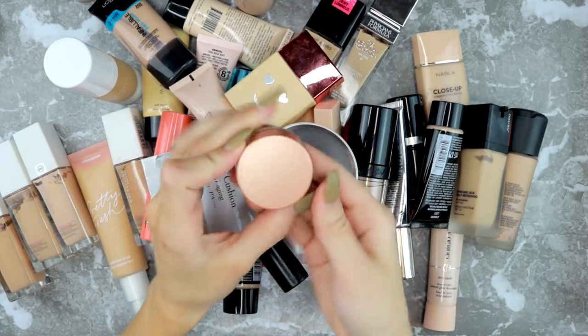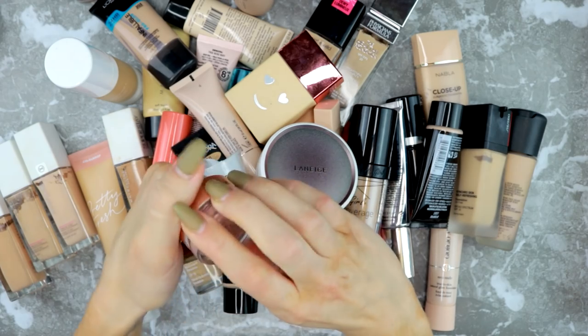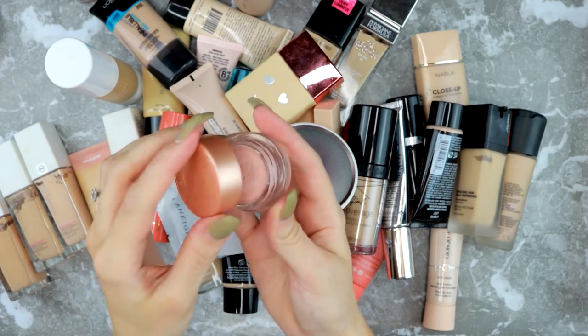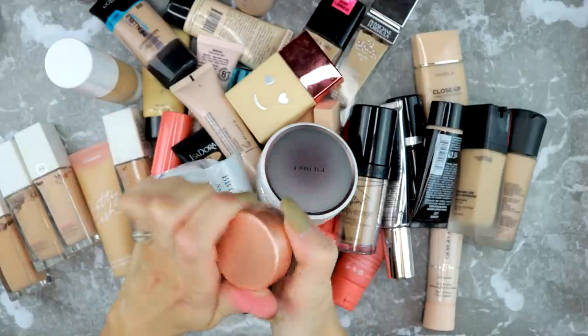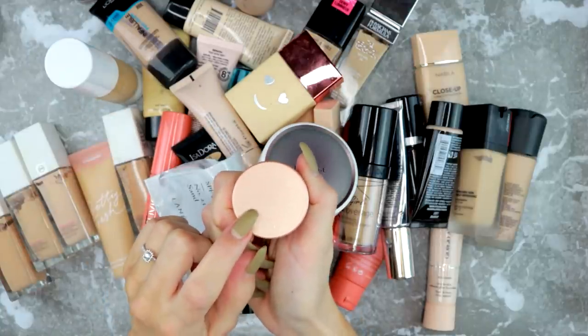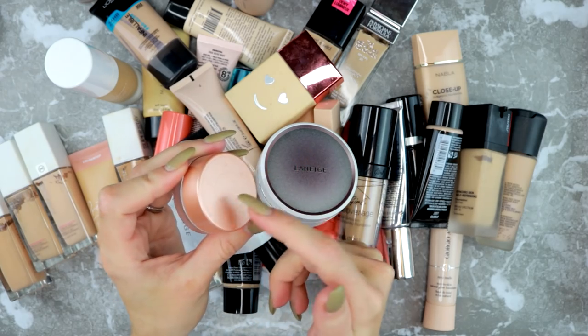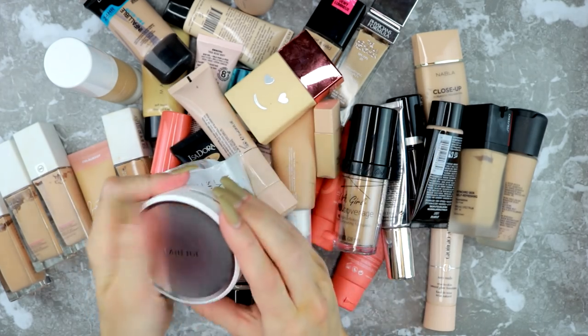I also have the Becca Under Eye Corrector here — I use this one when I haven't gotten much sleep and I need to look like I did. I'm keeping this one too. Don't use too much of it though, because it's going to end up being greasy — just use a little. Okay, so these are my foundations.